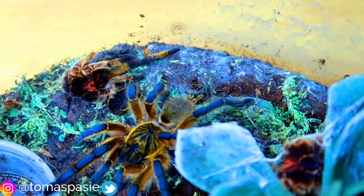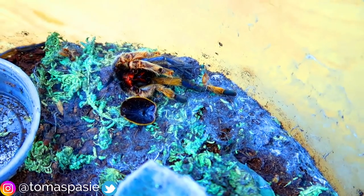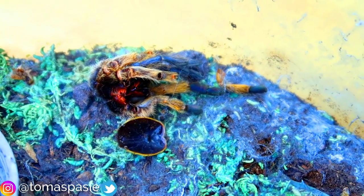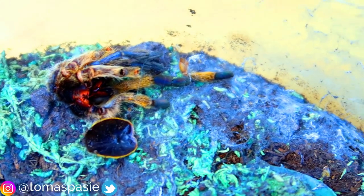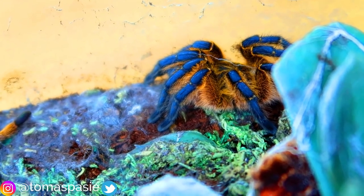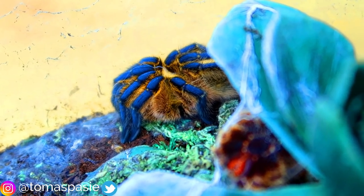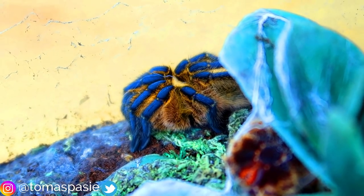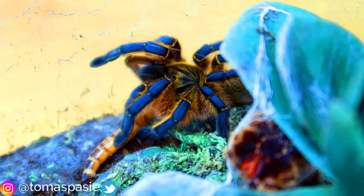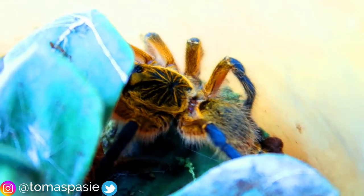Right here I have a golden blue leg baboon — one of my favorite tarantulas. I wanted to show you its molt right here. Because it recently molted I haven't fed it in a while, but now it's strong and it's time to feed it. This tarantula doesn't like me moving the container around too much, so it's curled up right now. I'll try to feed it anyway — and there it goes, it ate it. I guess it wasn't that stressed out after all. It'll calm down after I leave it alone for a few minutes.